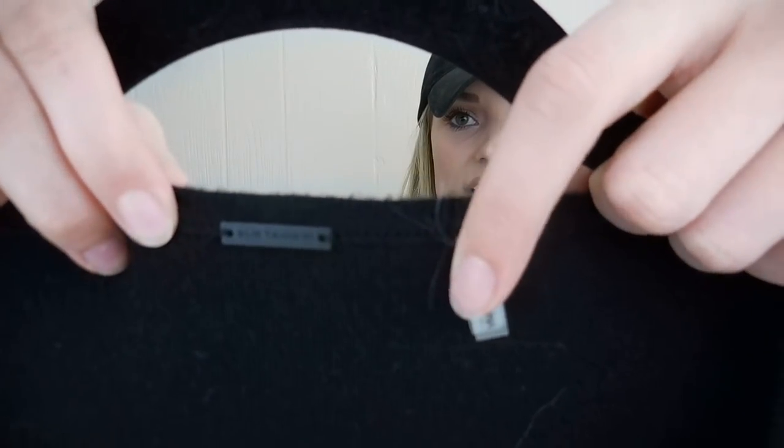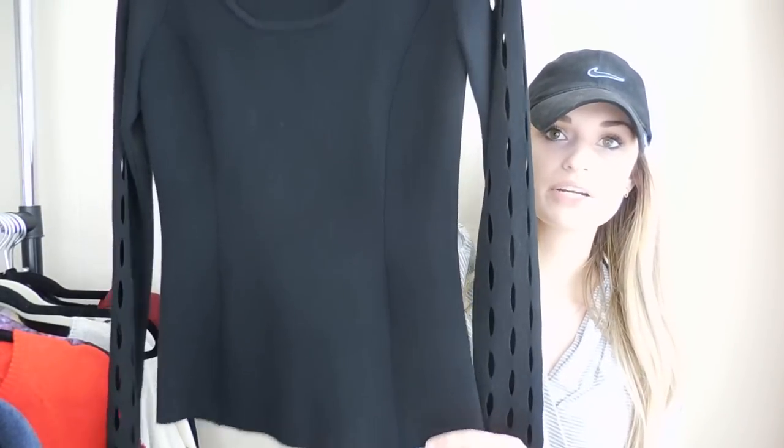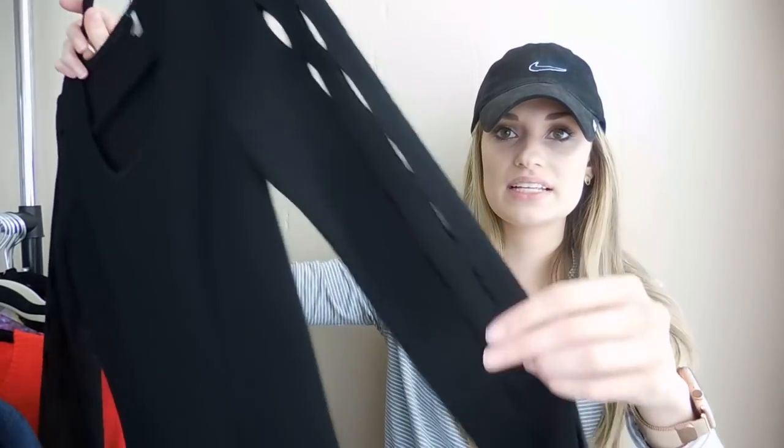Next we have an Elie Tahari 100% merino wool sweater. It's really pretty — a structured fit with cutouts all down both sleeves. I don't usually pick up this brand; however, it was 100% merino wool, which is a great quality item. It was in excellent condition and I believe I only paid about $1 for it. I've had it for about six months and did relist it a couple of times. It was listed at $25 when I received an offer of $18 and accepted, making my Poshmark earnings $14.40.